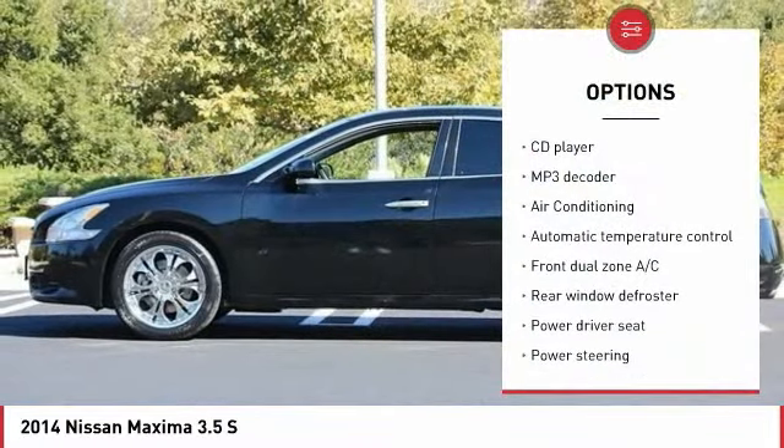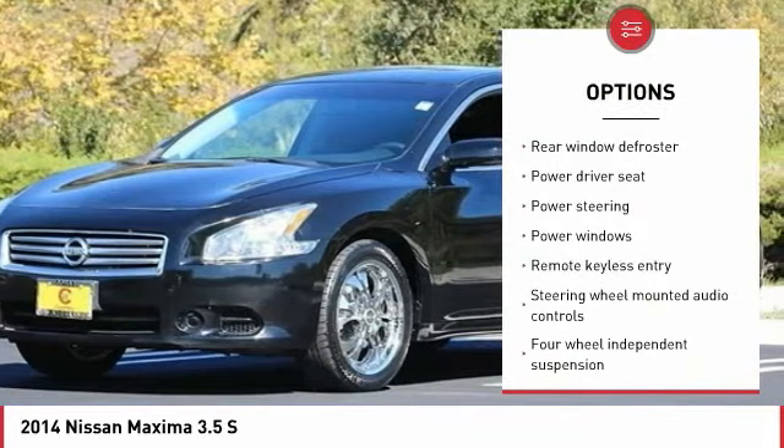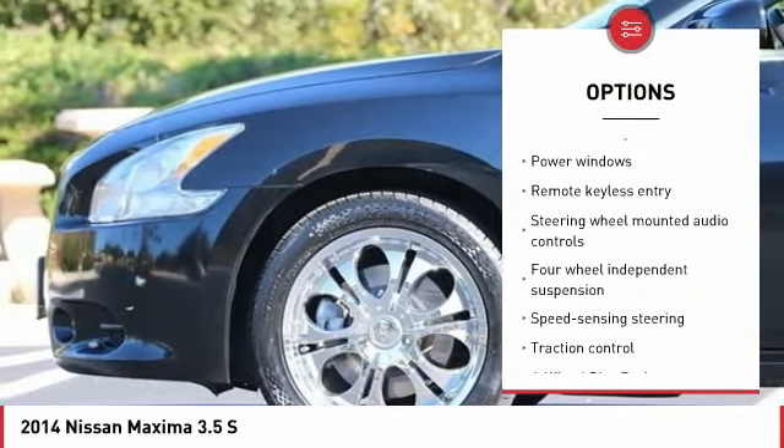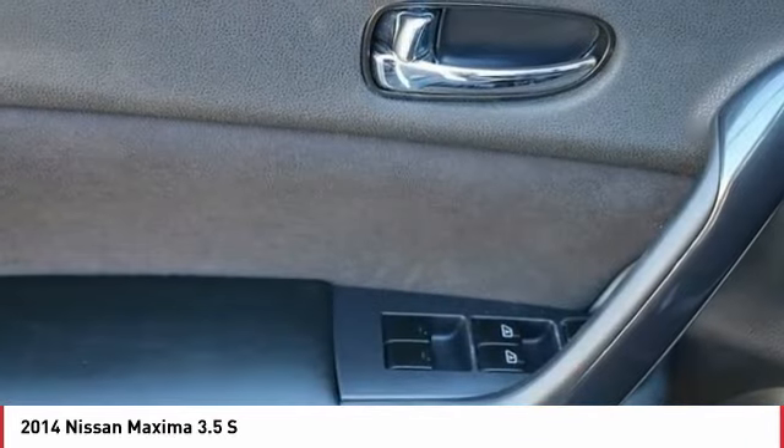Traction control, power passenger seat, dual airbags, leather-wrapped steering wheel, air conditioning, power steering, alloy wheels, four-wheel disc brakes, eight speakers, center armrest.